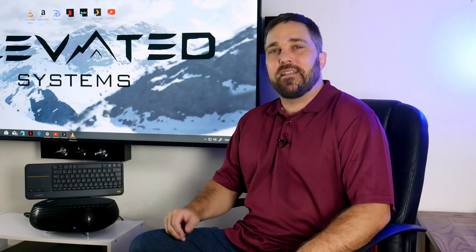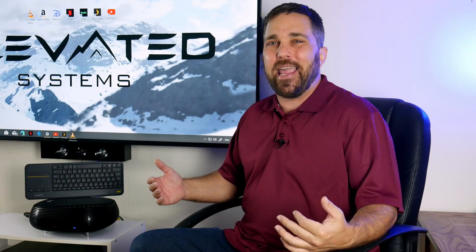Hey guys, welcome to Elevated Systems. I'm your host CJ and welcome to my family room. We're outside the studio today, so forgive the echo, but I brought you down here because today we'll be taking a look at the practicality of owning a home theater PC in late 2020.